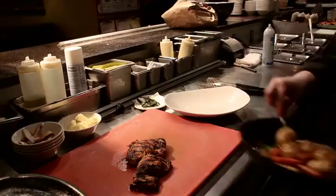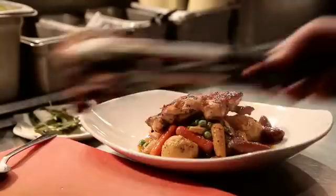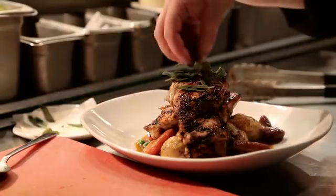I like to take a lot of home comfort foods and kind of make them with twists. Grilled chicken thighs, some fried sage as garnish. Here's our chicken and dumplings.